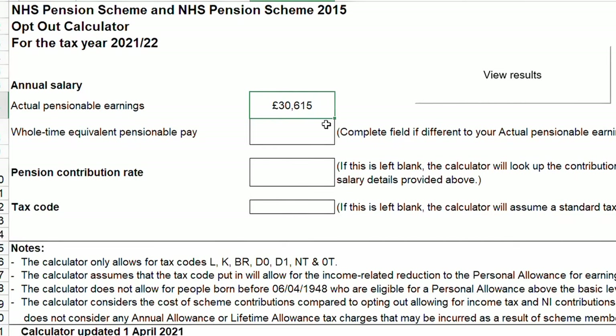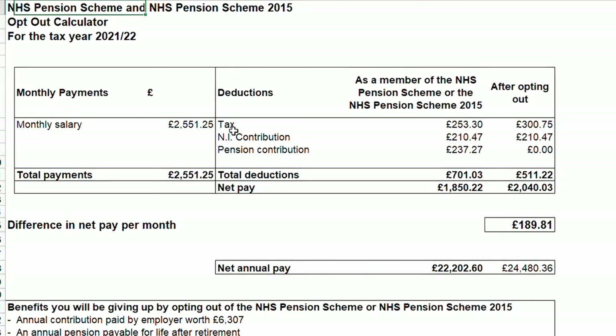Let's look specifically at the contribution levels and how this relates to your pay. There's a really useful calculator that shows you the impact of the pension contributions on your pay and the impact that this has should you stay in or opt out of the scheme. I've put the link in the description below and I'll quickly demonstrate this with an example using the top of pay band 5 earnings, which is approximately £30,000. The spreadsheet pulls through the contribution rate applicable to the salary entered — in this case it's a 9.3% contribution rate, which equates to £237 per month coming off your gross salary.